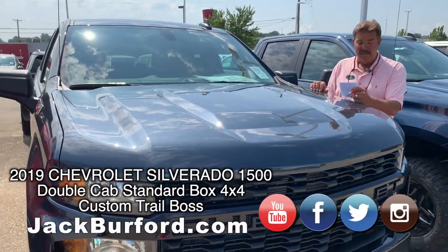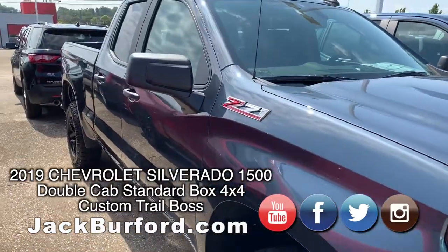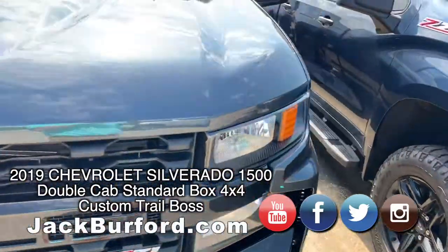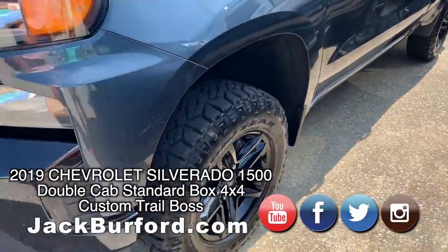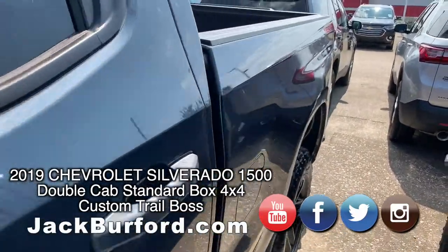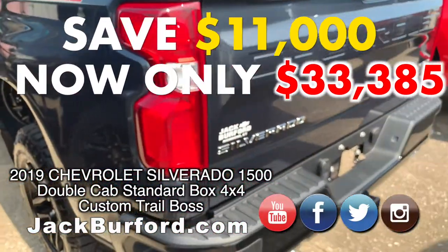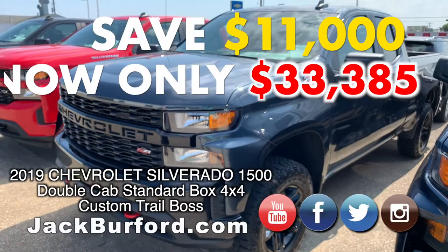The next vehicle is this 2019 Shadow Gray Double Cab, and this is the Trail Boss Edition. You get the Z71 off-road package with everything that comes with that. The Trail Boss is a new truck for us this year — it's got a 2-inch factory lift, off-road tires, and a 5.3 V8. This one has an MSRP of $44,385, and we're going to sell it for $33,385. That's a savings of $11,000. Beautiful truck — Shadow Gray Trail Boss.